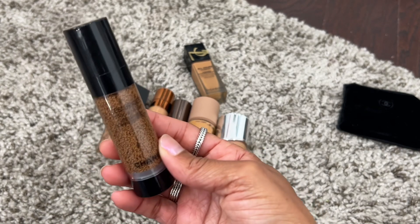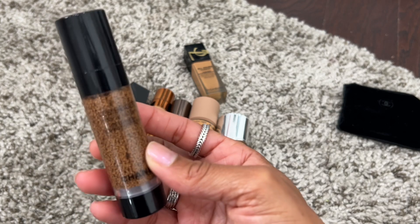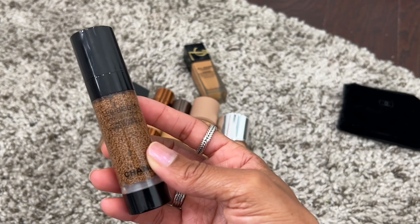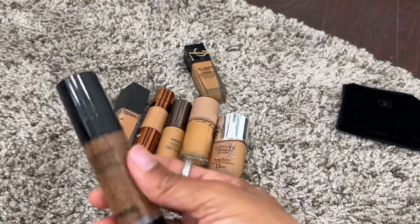Then we have this Chanel La Beige Water Fresh Skin Tint — they came out with this one earlier this year and it's really, really pretty. It gives more coverage than the water tint foundation that came out last year. I'm keeping this one and I got shade B70.